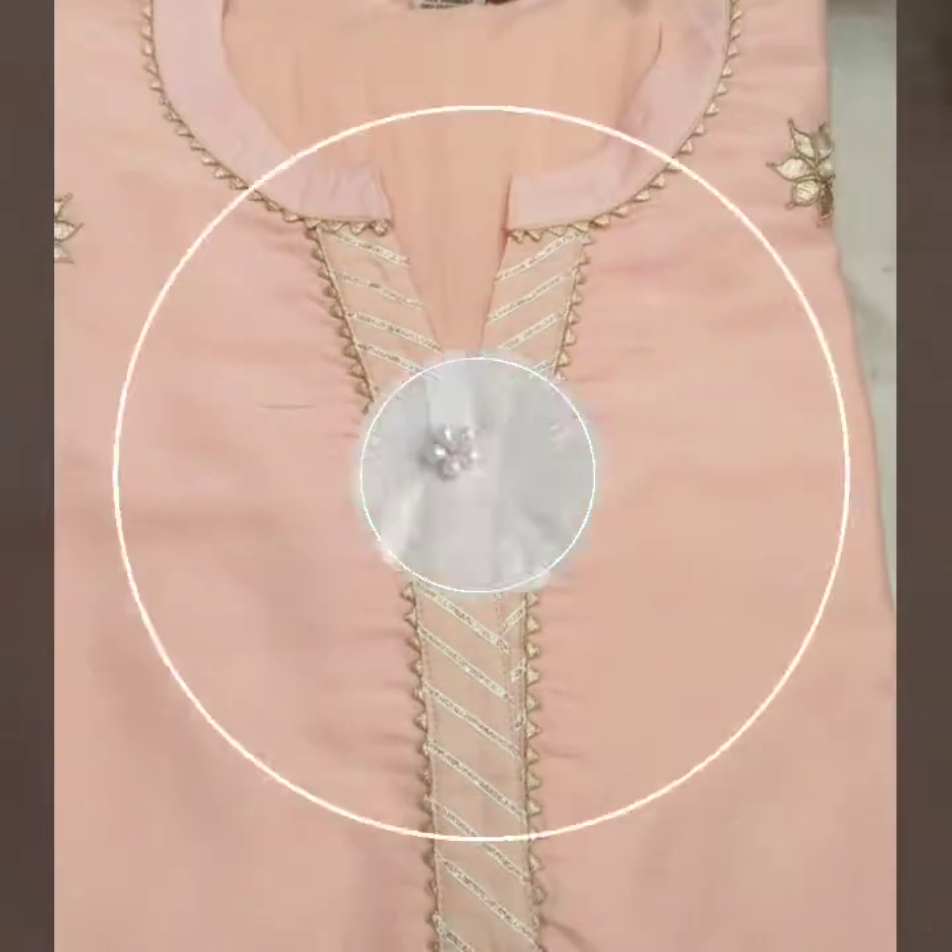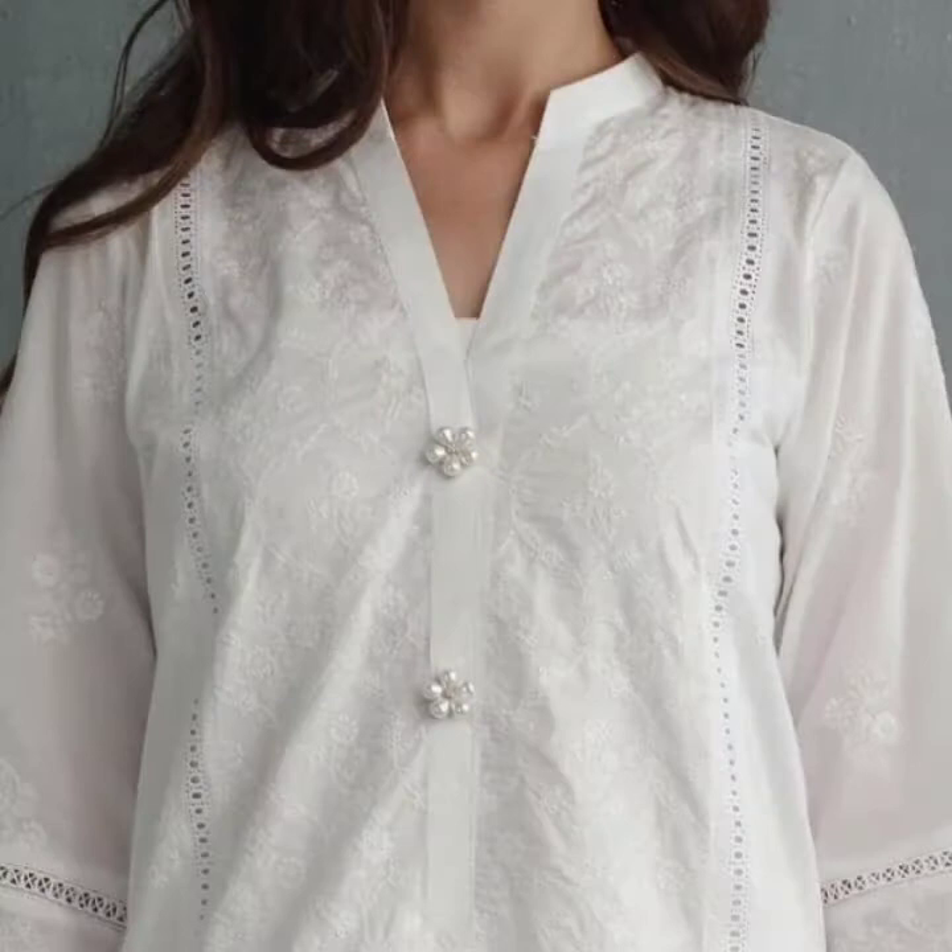Viewers, I have brought you in today's video beautiful and latest ideas for summer collection and different neckline designs. You will definitely like it.